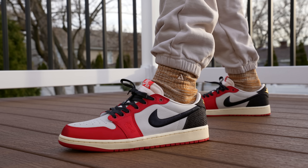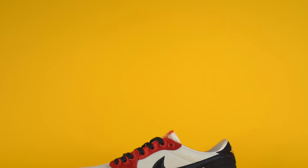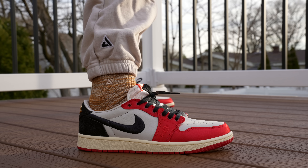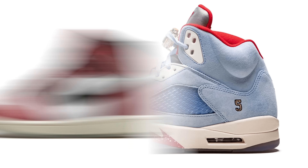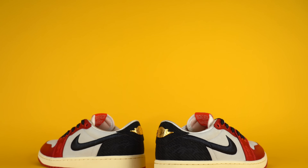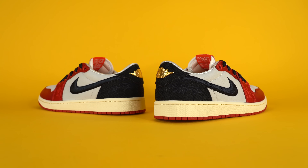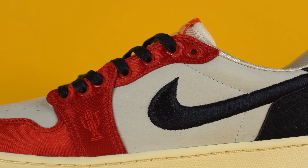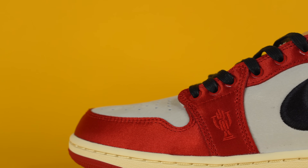This pair of Air Jordan One Lows is probably my favorite pair to drop this year. These are the latest Trophy Room Air Jordan collaboration — Trophy Room is the sneaker boutique started by Michael Jordan's son Marcus Jordan. Personally, this is my favorite Trophy Room collab sneaker; my second favorite is the Trophy Room Fives. The materials on this shoe are absolutely amazing, plus the packaging and the inspiration behind it are incredible.